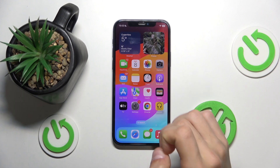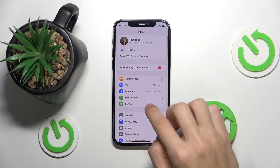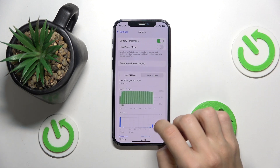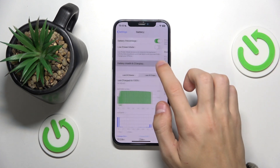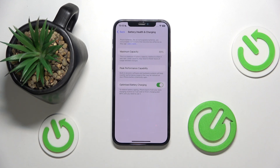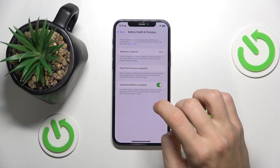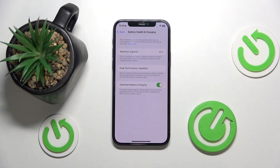The next thing I'm going to show you is to open up Settings, then go to Battery, click on Battery Health and Charging, and check the capacity of your phone's battery. Basically what that means is the battery now has 89% of the capacity that it had when the phone was bought.